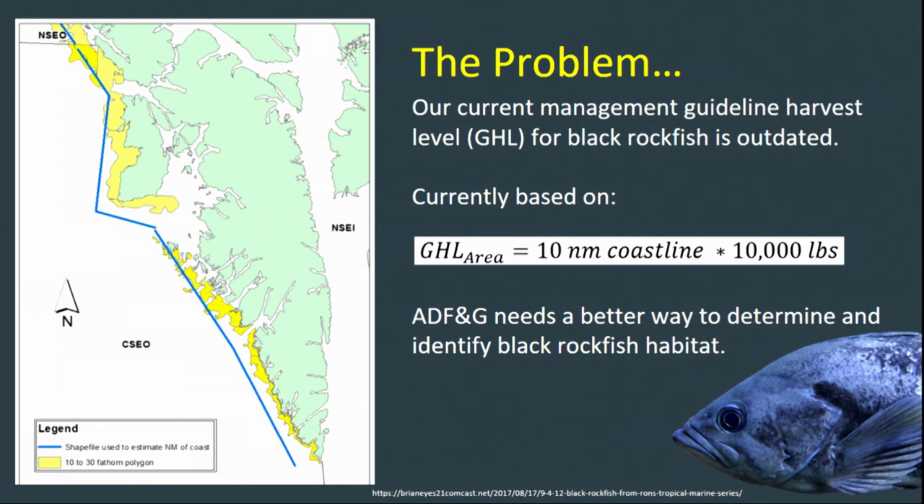We have a problem. Alaska Department of Fish and Game currently has management problems regarding black rockfish. Our current management guideline harvest level, or fishery quota for black rockfish, is outdated and vague. A portion of the estimate was based on habitat in which polygons in yellow were created based on historic harvest data and depths between 10 and 30 fathoms. We believe a buffer was simply built around known harvest locations to create these habitat locations. A blue polyline was created to estimate the area of coastline thought to have black rockfish habitat in relation to these polygons.